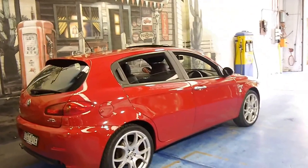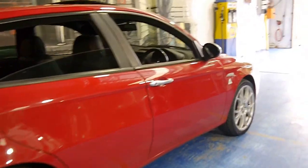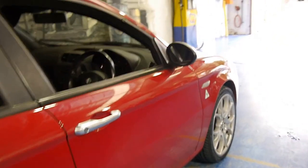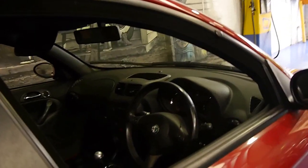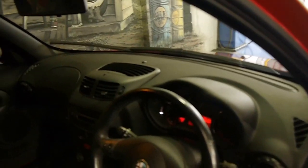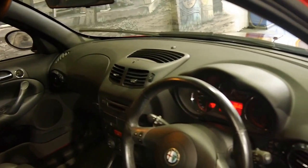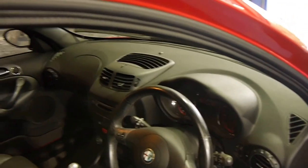It's done a mere 46,000 kilometres from new. As you can see it's red in colour, it's got the nice big Alfa Romeo alloy wheels, and it's got leather seats. It's a six-speed manual, it's got plenty of power from its 1.9 litre turbo diesel engine, and it does have a two-way sunroof.